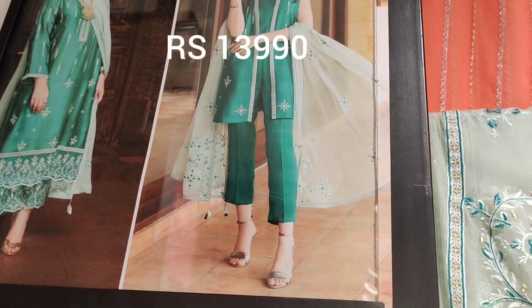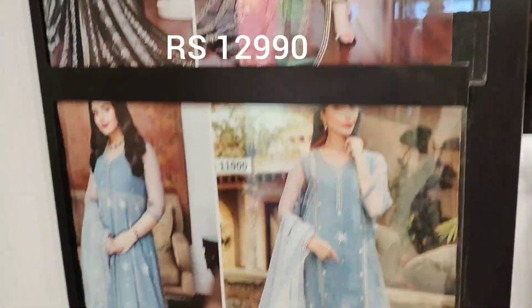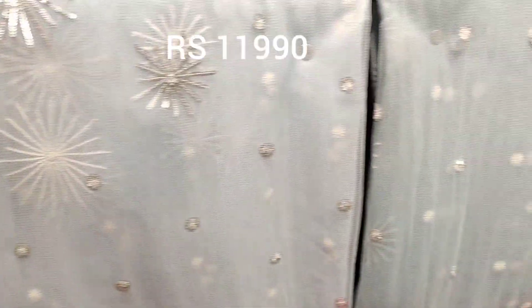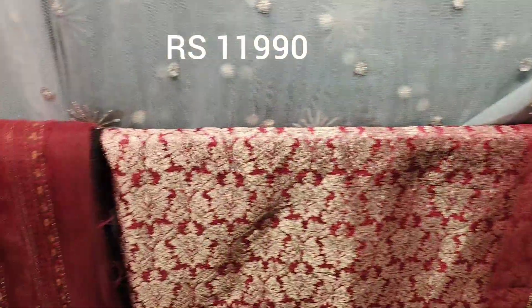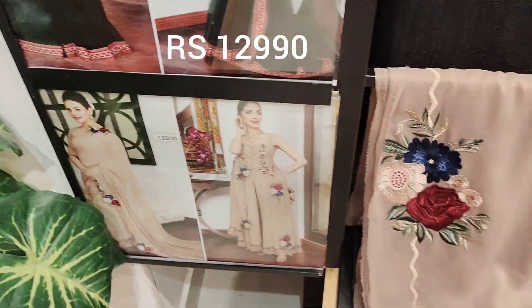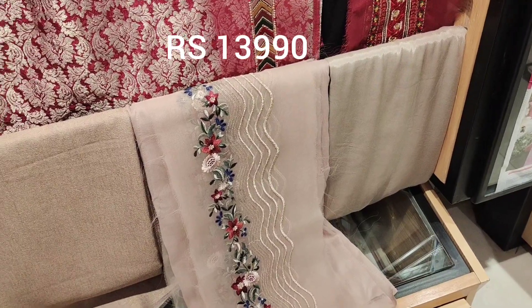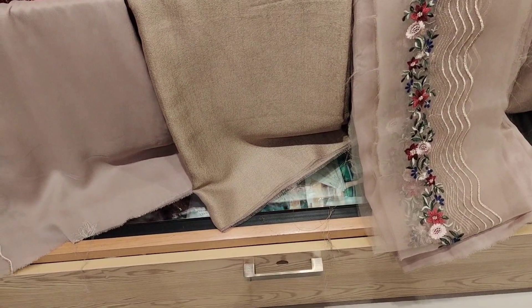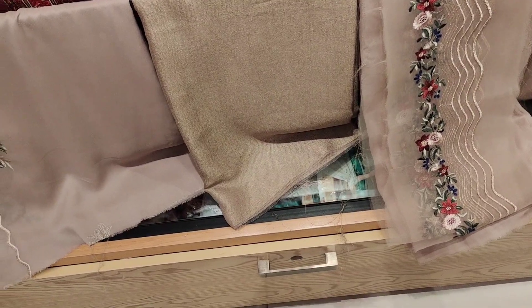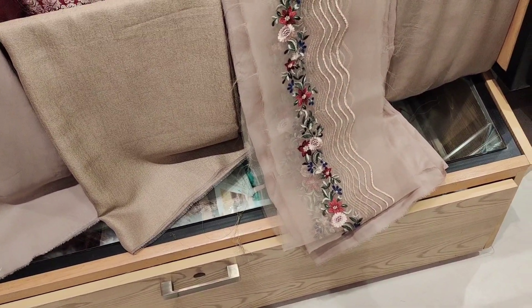This is the luxury collection — priced at 14,990 to 15,000. This one is 14,000 in black. Blue one is very decent at 13,000, and 12,000 for this one. This is a sari at 13,000. The last one is in base color, also 14,000.